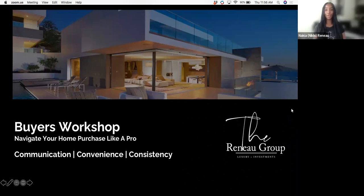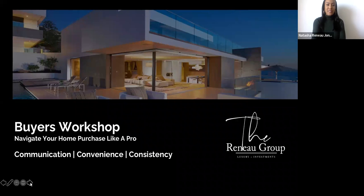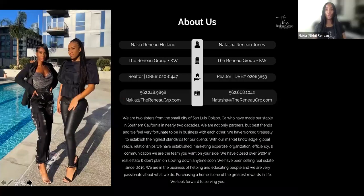I am the other half of the Renault Group, Nakia. We are sisters in business, very fortunate and blessed to be working with each other. We have a great dynamic, and a lot of people consider us a powerhouse. We are from San Luis Obispo — about three hours north of Los Angeles — and we've pretty much been out here for nearly two decades. We've definitely made a name for ourselves out here.